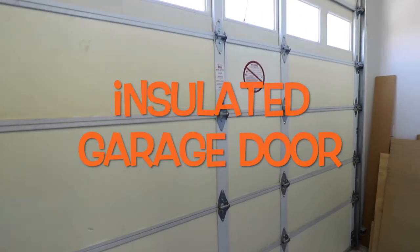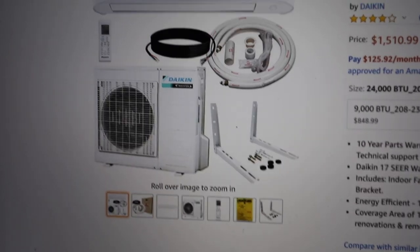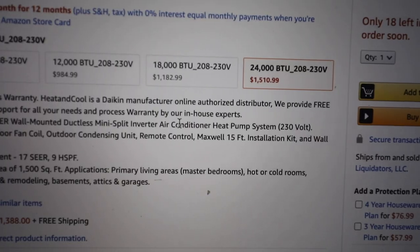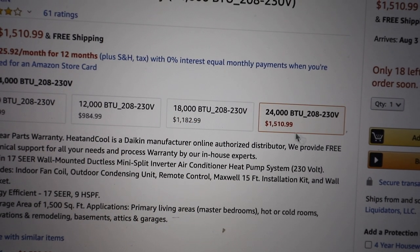The garage door is insulated to its full thickness. The attic is fully insulated and vented. So all things considered, I chose the 24,000 BTU unit. The 18,000 would have been too small, and Daikin doesn't make anything in between.